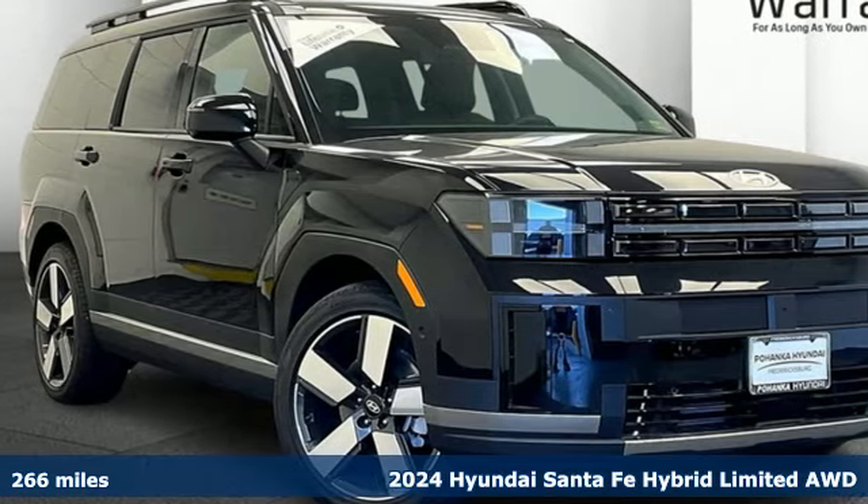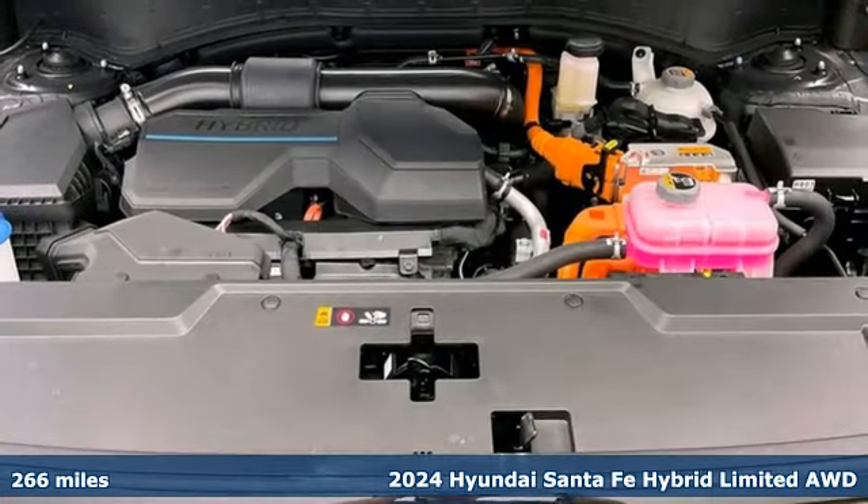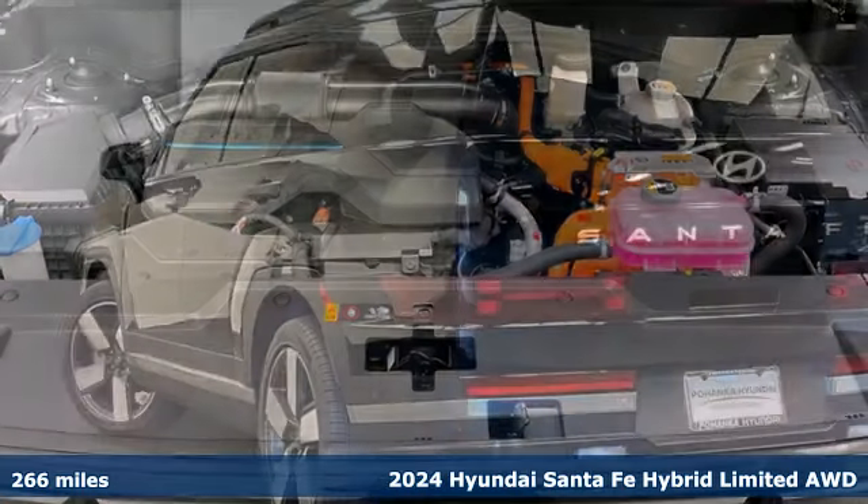It's a new 2024 Hyundai Santa Fe Hybrid. It offers up more than you expect and everything you deserve.